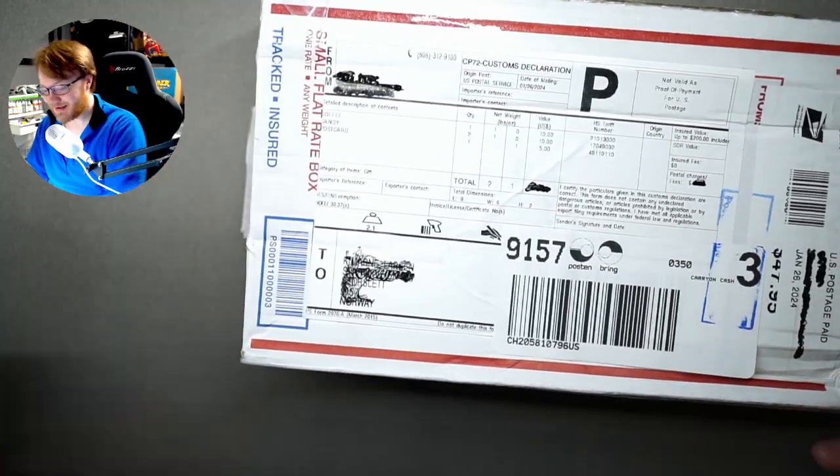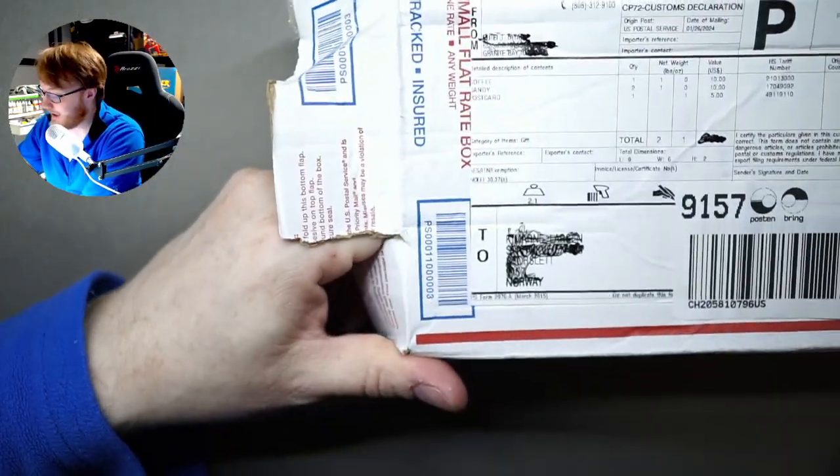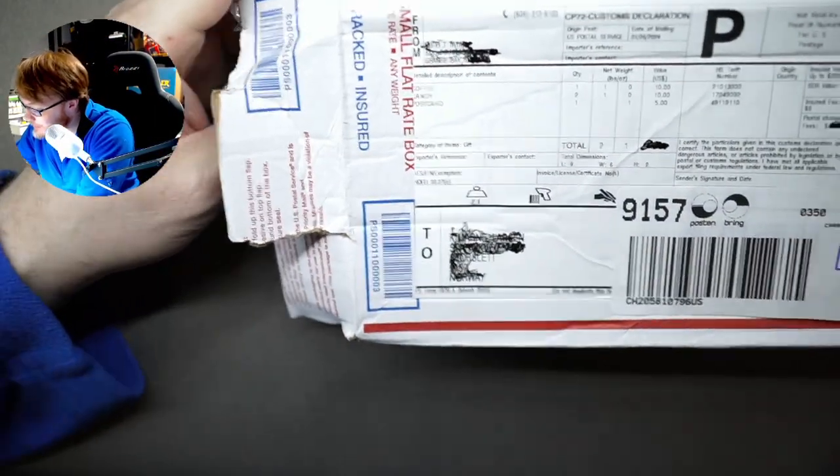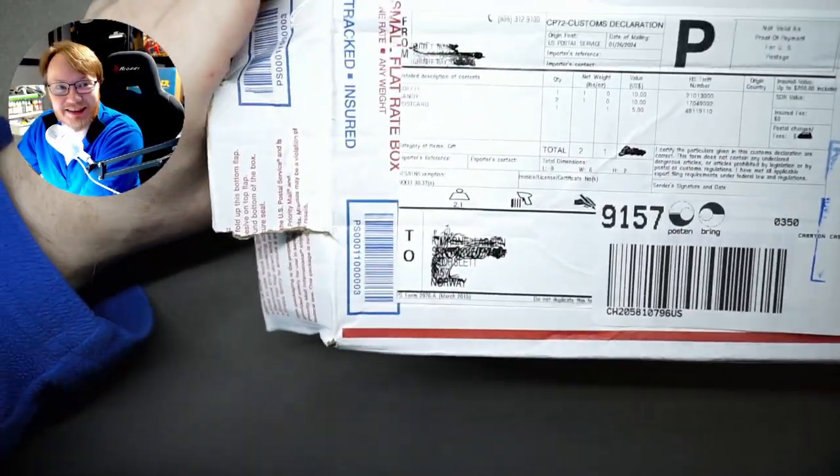Let's crack it on. Let's just open it up and see what's inside. I have some idea — it's coffee, candy, and a postcard. It says so on the tin.